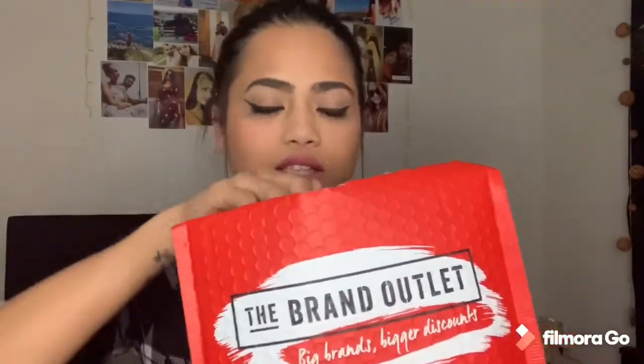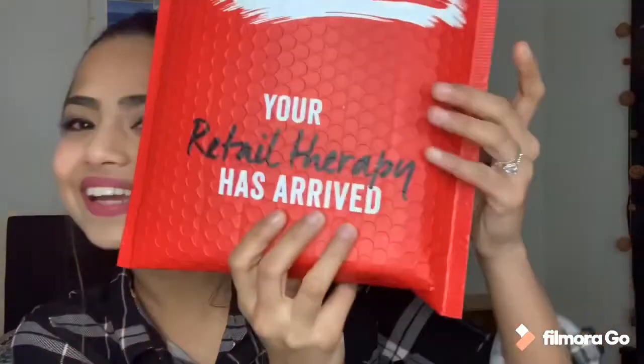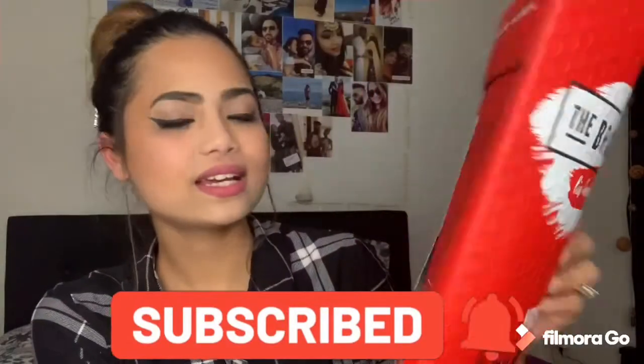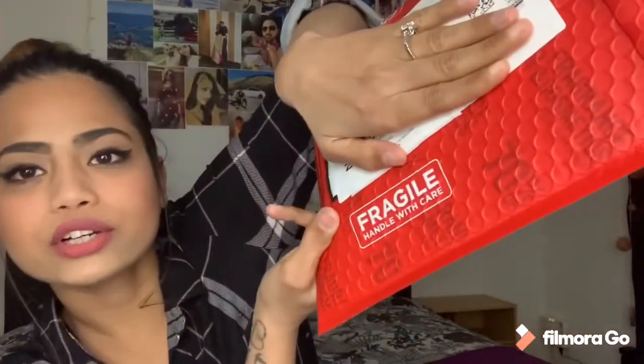I haven't used anything yet. I have opened it up and it has a couple of things in it. It's bubble wrap and they have their own packaging, which is a good thing. It says 'The Brand Outlet — bigger brands, bigger discount,' and also 'Your retail therapy has arrived.' It also says fragile, handle with care.